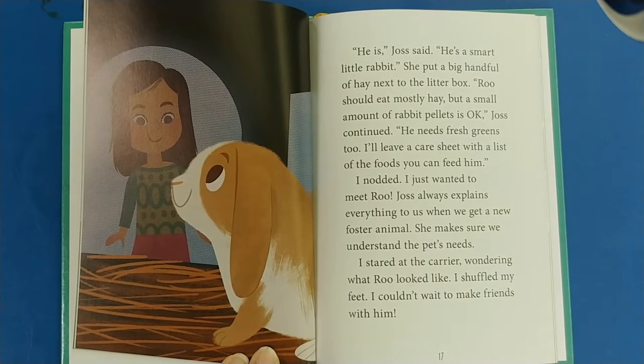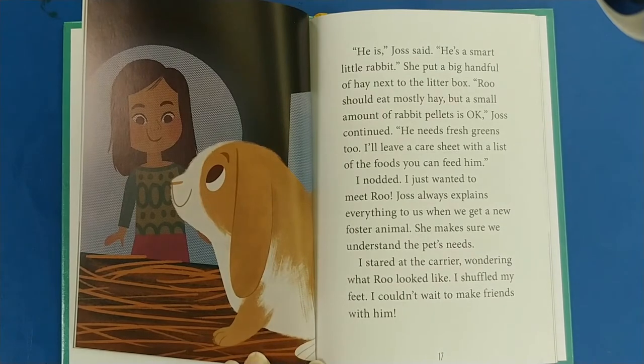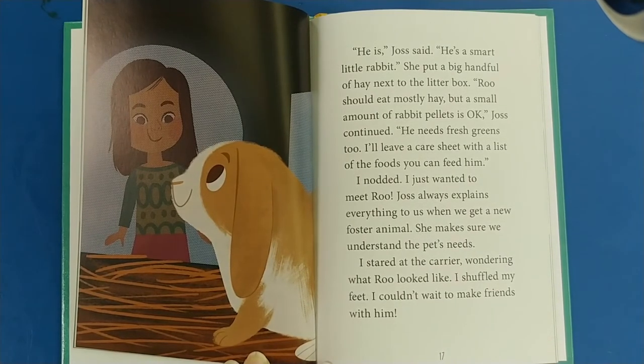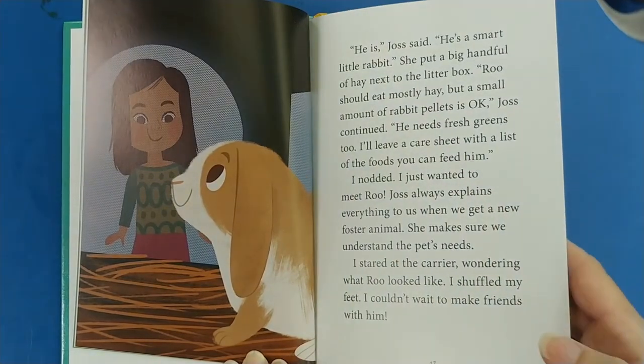She put a big handful of hay next to the litter box. Rue should eat mostly hay, but a smaller amount of rabbit pellets is okay, Josh continued. He needs fresh greens too — I'll leave a care sheet with a list of foods you can feed him. I nodded. I just wanted to meet Rue. Josh always explains everything to us when we get a new foster animal; she makes sure we understand the pet's needs. I stared at the carrier, wondering what Rue looked like. I shuffled my feet — I couldn't wait to make friends with him.